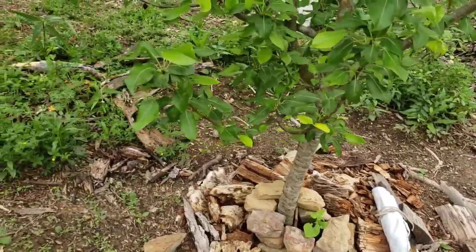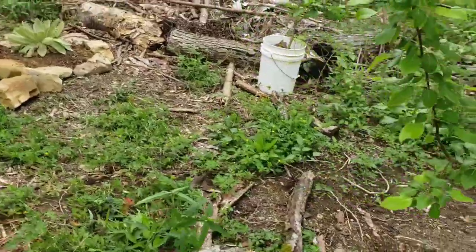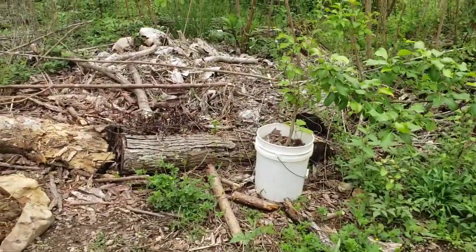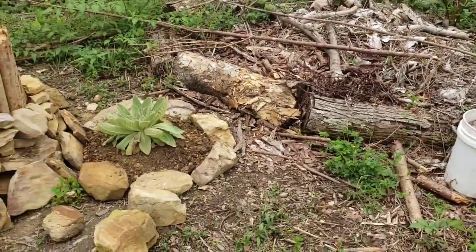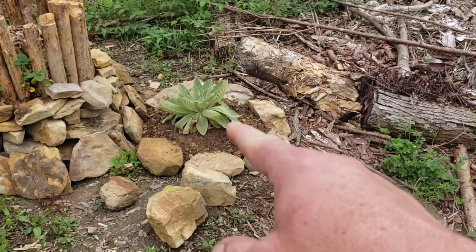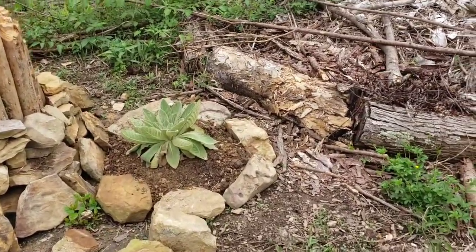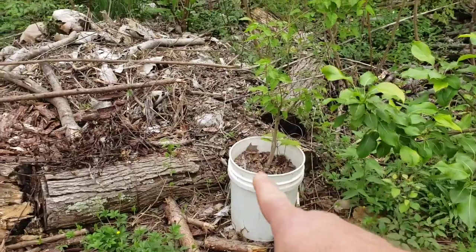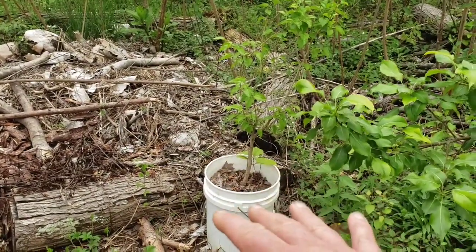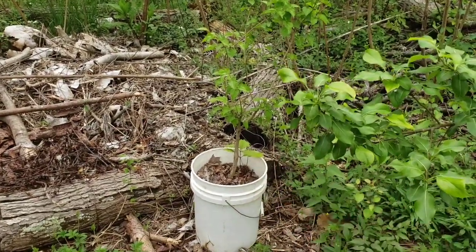I only have a half acre to work with, but every bit of it I want to become a place of growing food or medicinals of all kinds, like my mullein. I've got several mullein to get transplanted out here. And I've got some mulberry trees and some Indian peach trees — that's what most people call them.